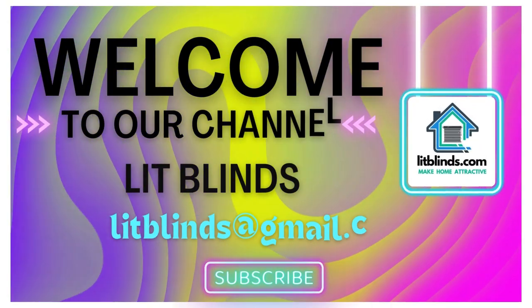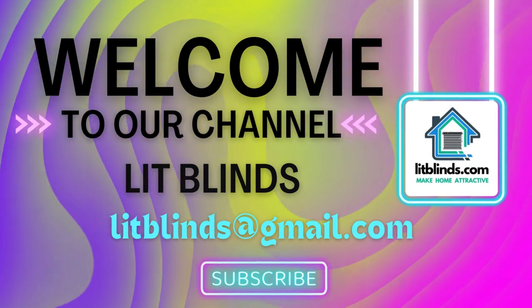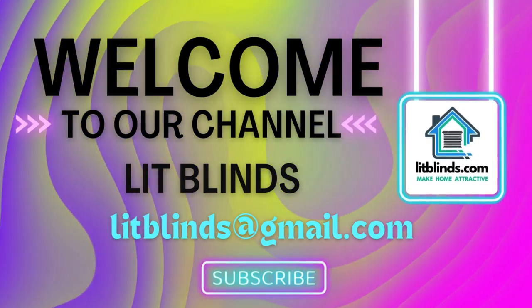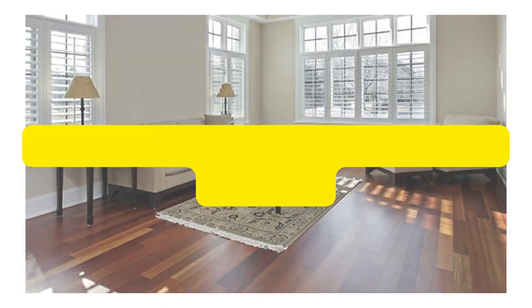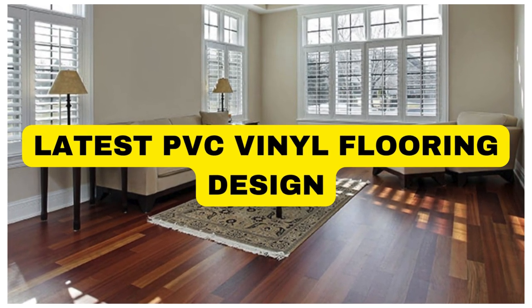Order online for free shipping and get 50% off. Welcome back to our channel, Lit Blinds Store. Subscribe and watch our videos to make your home attractive. Lit Blinds Store.